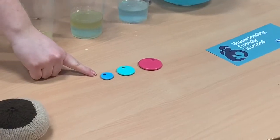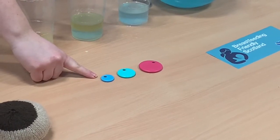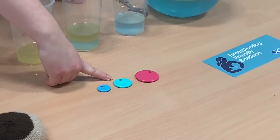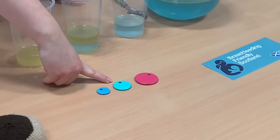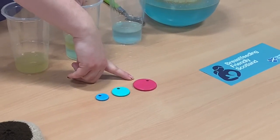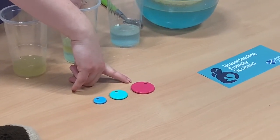When babies are born their tummies are about the size of a cherry. A few days later it's grown to around the size of a brussel sprout. By a week old their tummies are around the size of a small egg — so it grows quite rapidly, but it's still quite small.